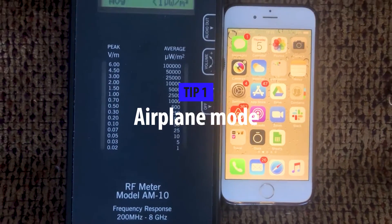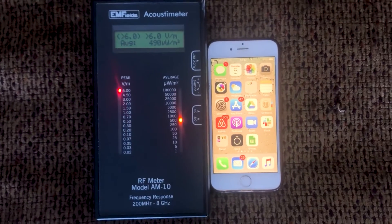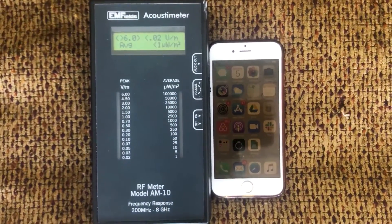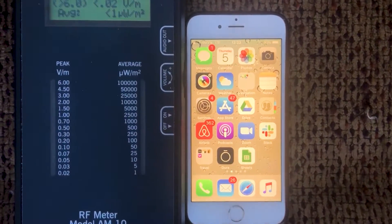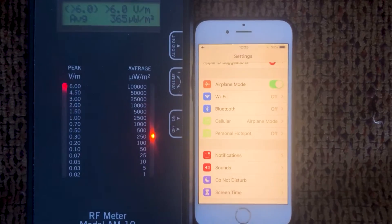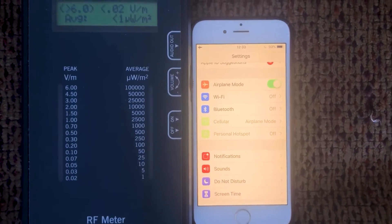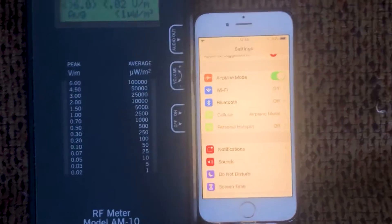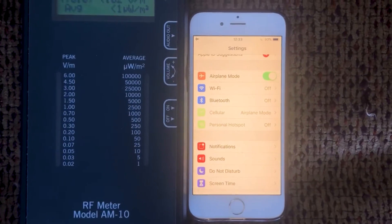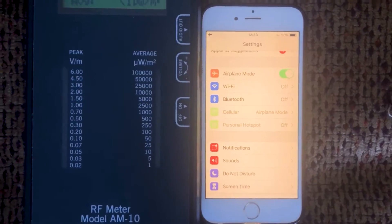So let's jump into it. Tip number one — I'm holding an RF meter next to the phone so you can see how much it may emit. As you can see right now, it's jumping to very, very high levels. The peak on the meter keeps going up because the phone is talking to the cell towers. So the first tip is simply put the phone on airplane mode if you are not going to need to use it to make phone calls or SMS. Look at the meter — it goes to almost zero once the phone is on airplane mode, not emitting anything. That's one of the best things you can do to really reduce radiation from your phone.